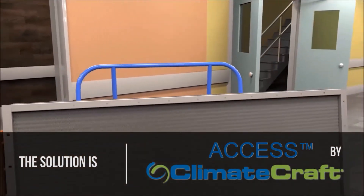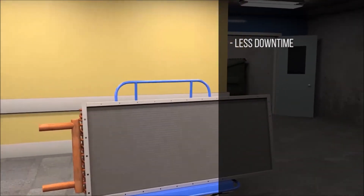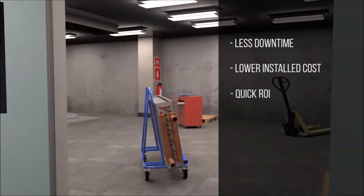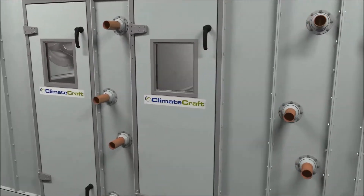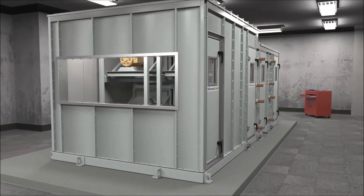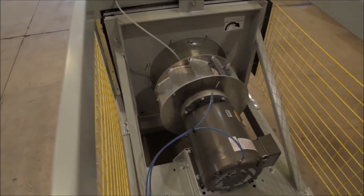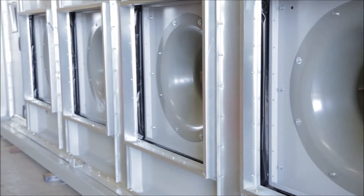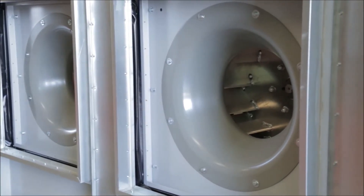Factory engineered for easier installation at the job site, AXS lessens system downtime, lowers installed cost, and provides quick return on your investment. AXS helps building owners balance first and lifecycle cost of an HVAC system better than any alternative. AXS air handlers are custom engineered and specifically designed to ship in pieces for straightforward assembly at the job site, with sizes up to 100,000 CFM.